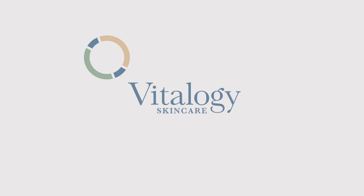At Vitalogy Skin Care, it's about you. Hi, I'm Dr. Carlos Gomez-Meade, board-certified dermatologist and fellowship-trained Mohs surgeon with Vitalogy Skin Care.